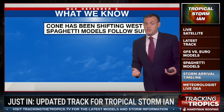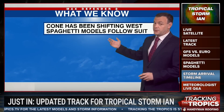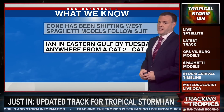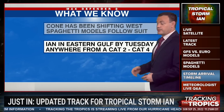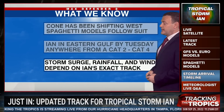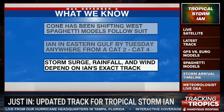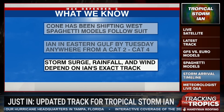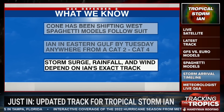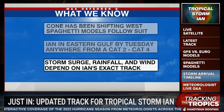Here's what we know: the cone has been shifting west over the past 24 hours — not so much over the past couple of model runs, but that's still good news. Spaghetti model plots are doing the same, shifting the storm to the west. Ian is expected to be a Category 2 to Category 4 system sometime Tuesday anywhere in the eastern Gulf of Mexico. Storm surge, rainfall, and wind depend on Ian's track. If it continues to move west, things will be better for us. If it moves east just a little bit, we could see more significant impacts.